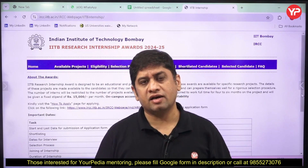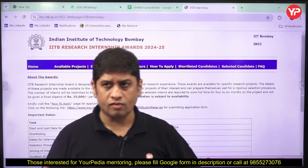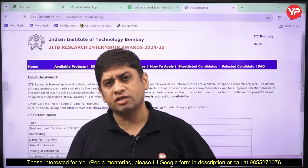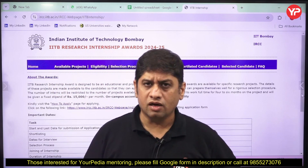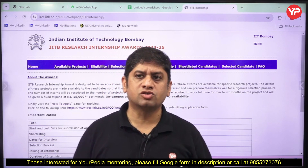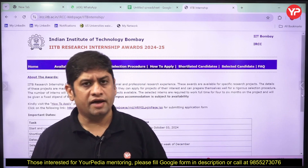Hi friends, welcome. This video is related to internship programs which you do in your graduation — B.Tech, B.E., MSc, MCA — and during your M.Tech when you do industrial internship or internship programs during your course. This particular video is related to such internships from IIT Bombay. Academic institutes like IIT Bombay and other research institutes provide you the opportunity to do internship during your graduation.